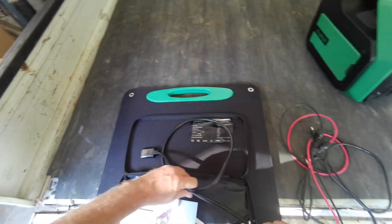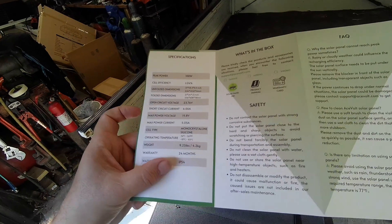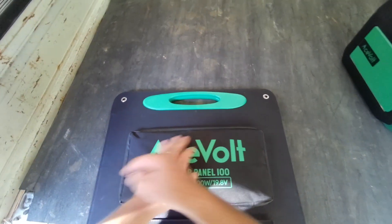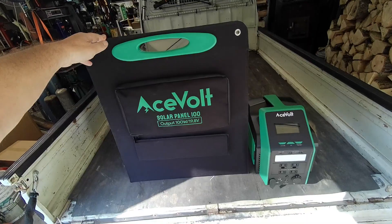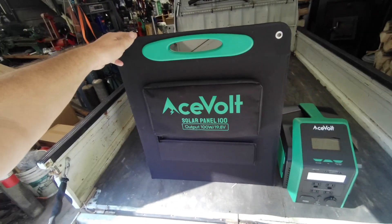One thing I didn't notice initially — it does have an IP54 waterproof rating. That's not too bad; you can't submerge it in water, but it's a nice setup: 700 watts with a 100-watt solar panel.